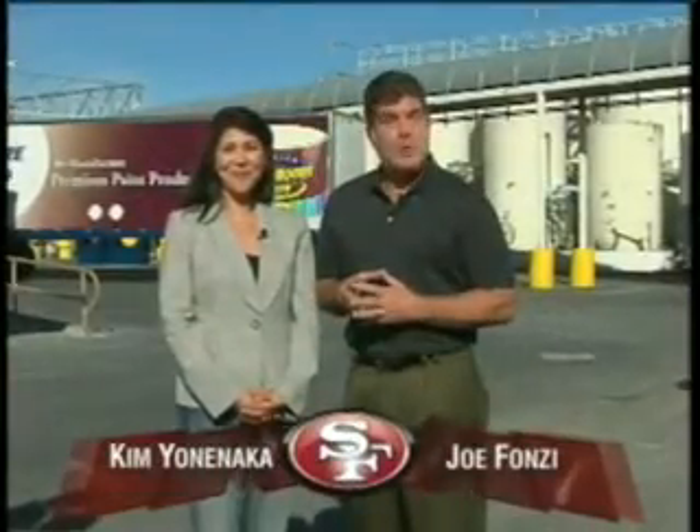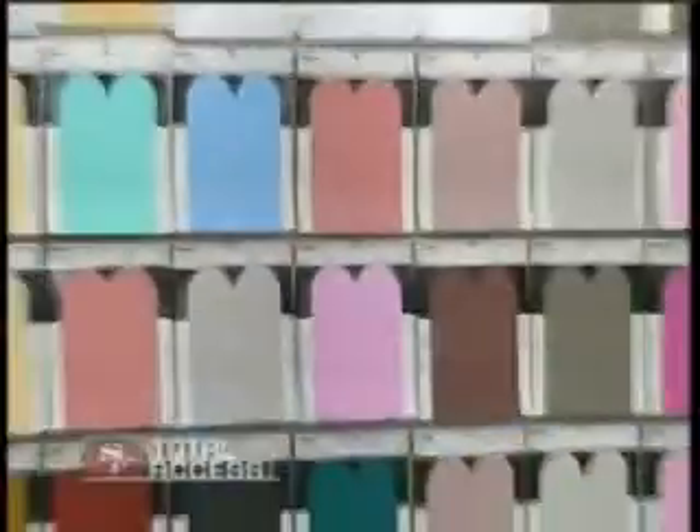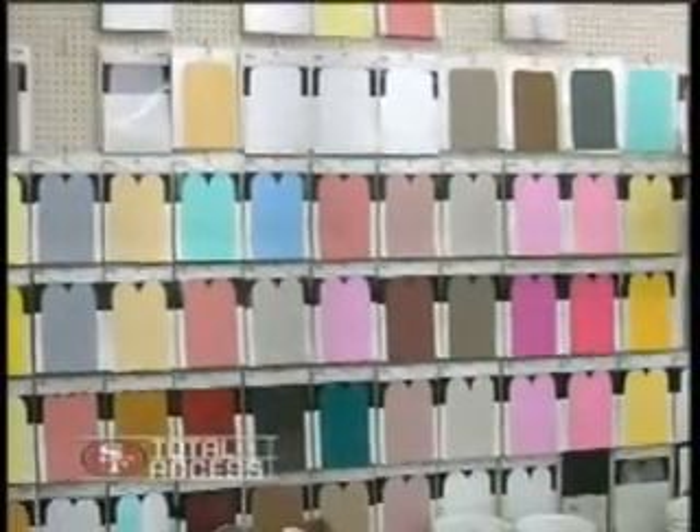Welcome back to 49ers Total Access, coming to you from the Kelly Moore Paint Factory in San Carlos, where they have over 1,500 standard colors and can make any custom color you want. I wonder if they could do red and gold. I'll bet they could in multiple variations. This year, the 49ers hired a new agency called Booter Angle & Friends to launch their advertising campaign, and we tagged along on their shoot to see how they make those commercials.